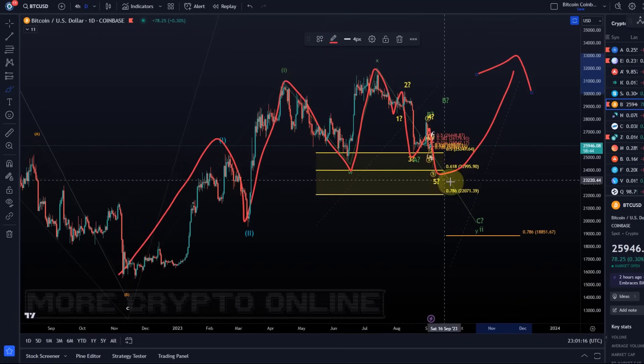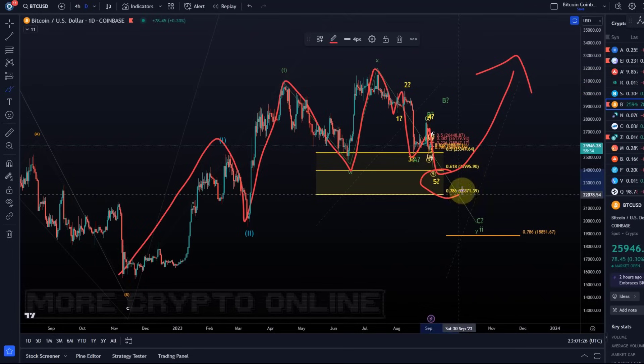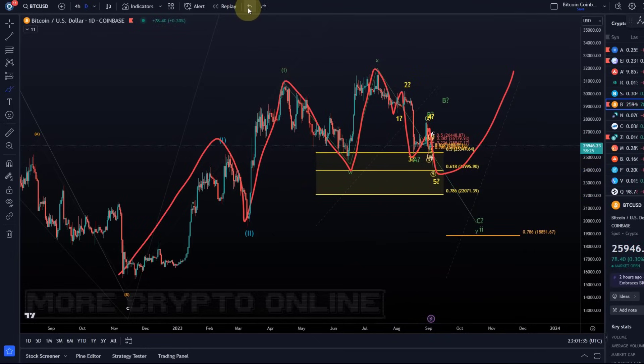I think it is reasonable to expect lower prices. One more low is certainly missing in this five wave move to the downside and it should take us to 24 to 22k. This is the region where I'm going to watch for the next lasting low to take place. Doesn't mean it will happen, but it means that is the area where we need to be watching.